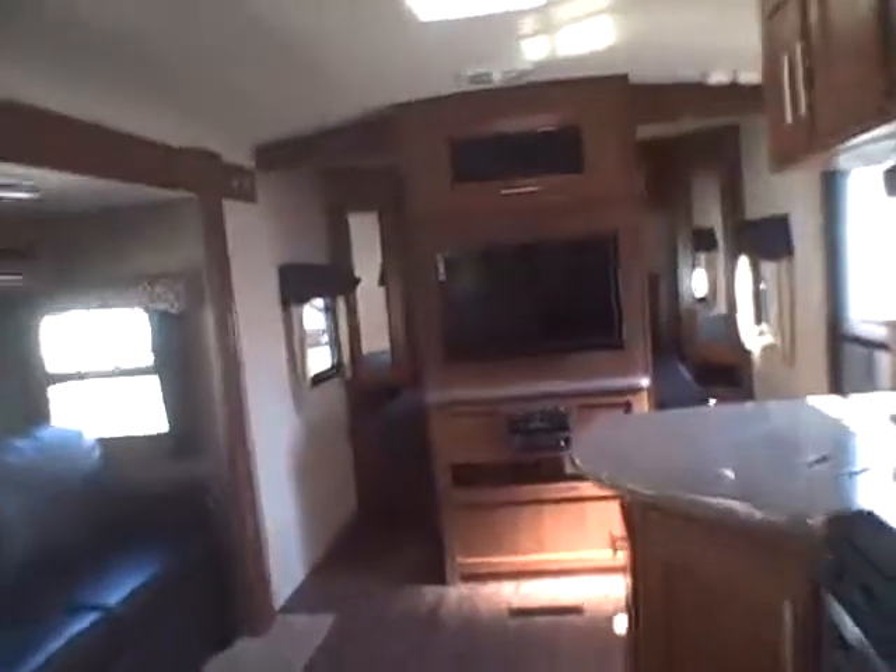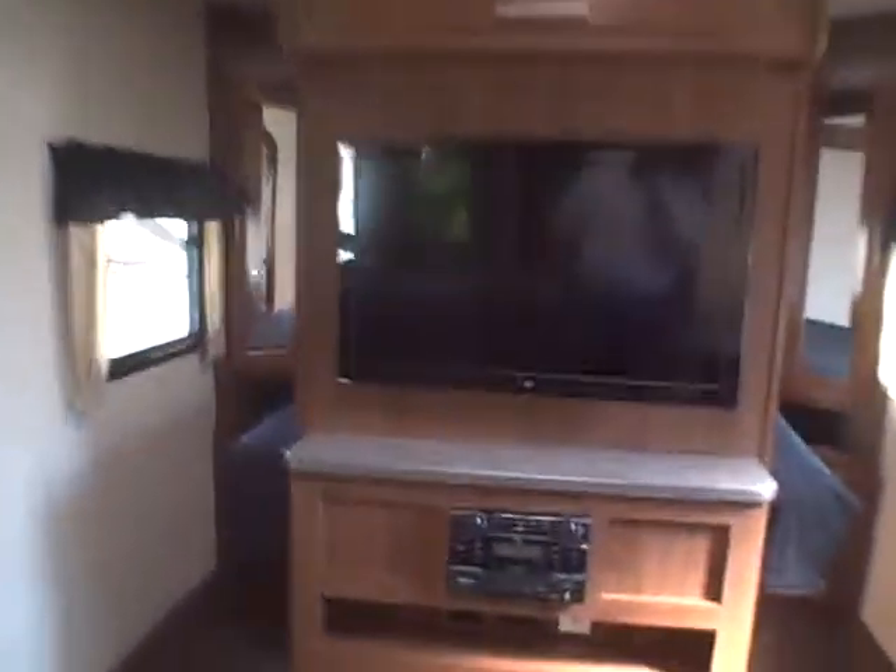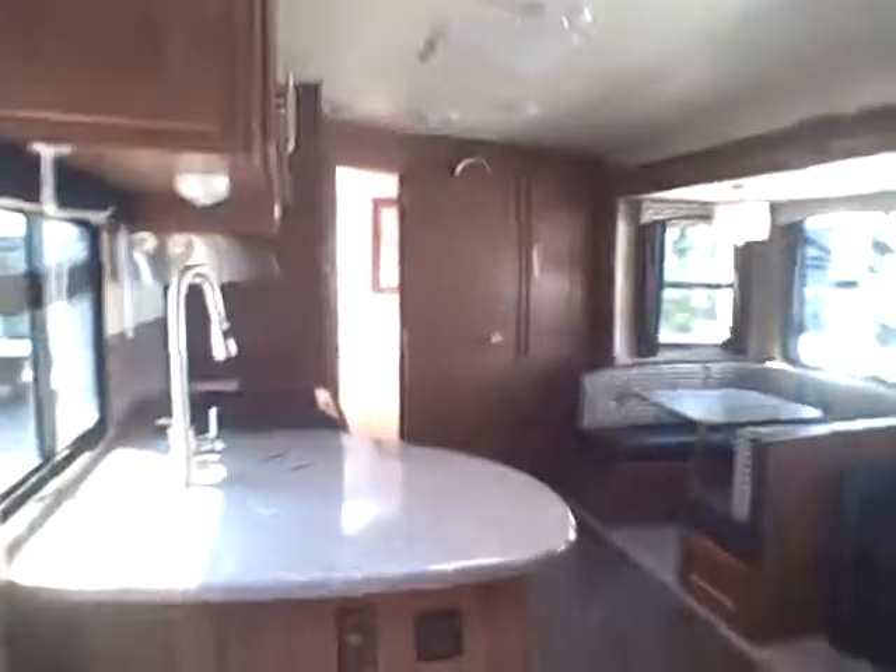We come up to the front bedroom here, walking around the entertainment center. You've got a queen size bed with a Serta pillow top mattress. Closet space on each side and overhead. They angle these mirrors — part of the reason for that is you can actually get into bed a lot easier than having it come out the full way, and it gives you a lot of depth for storing clothes. Overhead storage too. Hard panel doors that you can slide for privacy to divide the bedroom off from the rest of the coach.